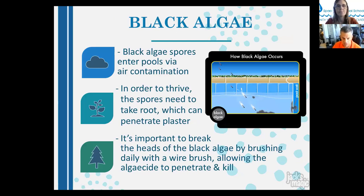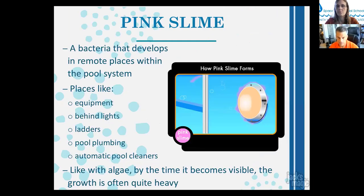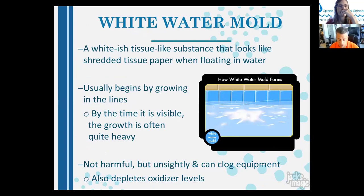Black algae spores enter pools via air, take root, and penetrate plaster. The head must be broken off by vigorous brushing — often with a wire brush — before algaecide can penetrate and kill it. Pink slime usually develops in remote, shaded, moist areas within the pool system — behind lights, ladders, pool plumbing, and automatic cleaners. It's common in cooler, shaded environments like Northern California. Super chlorination (bringing chlorine to 10–30 ppm) along with circulation and brushing will normally remedy these issues.